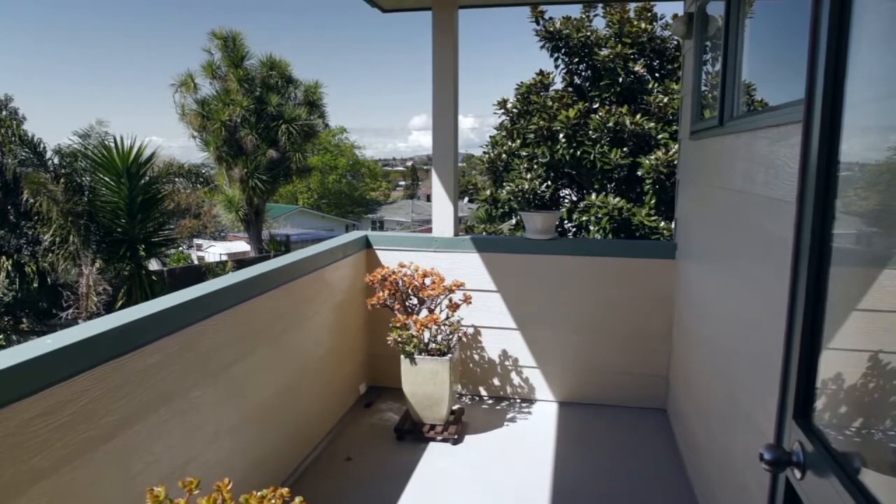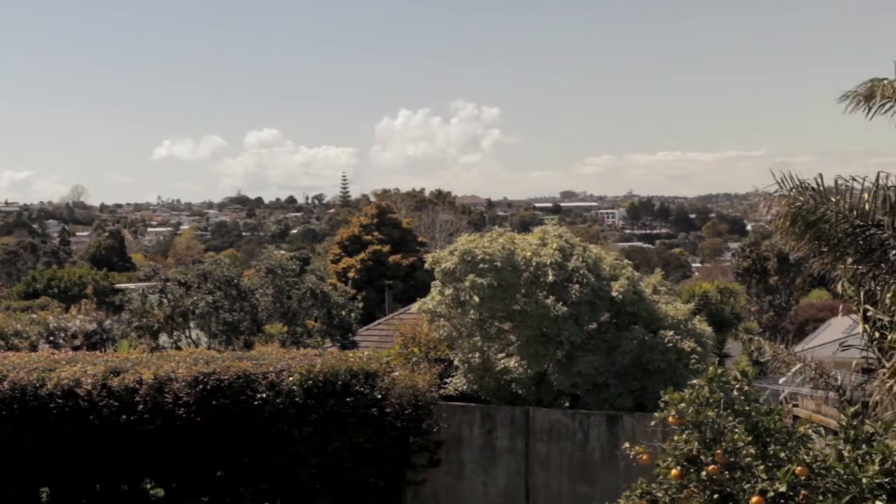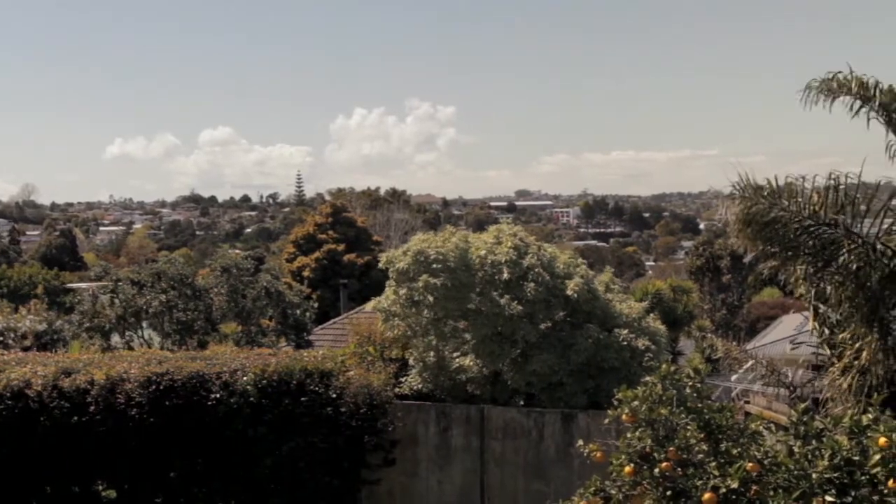The deck off the master bedroom is a great bonus. The view is just magical — I could stay here and stare at this beautiful view forever.